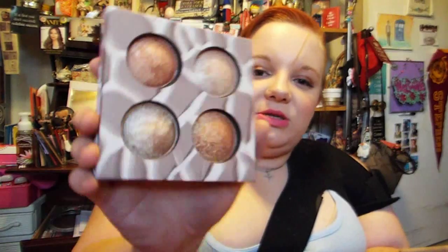My third highlighter favorite is the Wild and Radiant Palette by BH Cosmetics. It's got two highlighters and two bronzers. They are really, really pigmented — these are just the top two, but they look gorgeous.